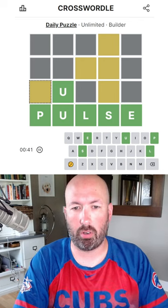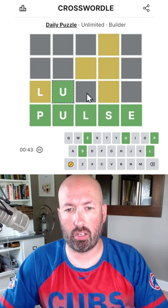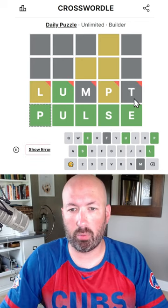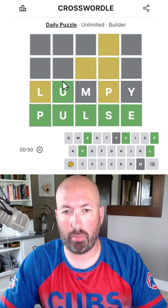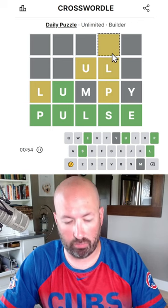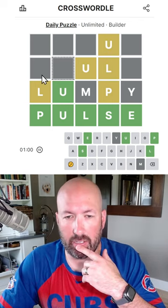What about L? Lumpy — lumpy would work if I can type correctly. That means these two have to be L and U. This one can't be L, so it's U, L, and that forces a U up there.